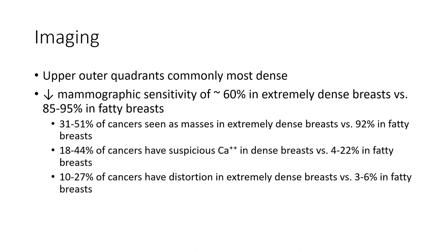Against mammography sensitivity: around 60% in extremely dense breast, versus 85% to 95% in fatty breast. 31% to 51% of cancers detected in extremely dense, versus 92% in fatty breast.